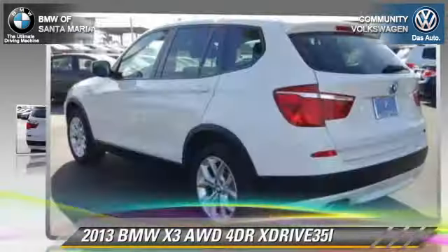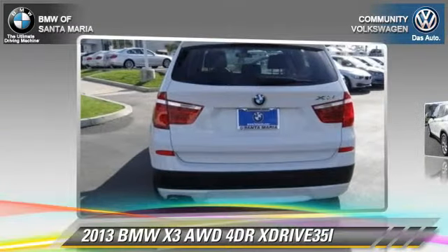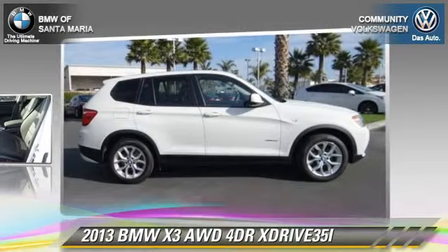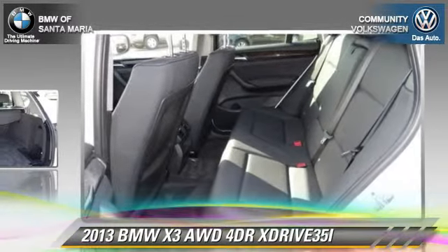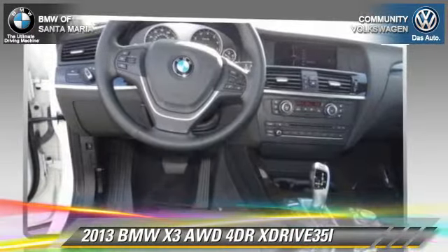With an automatic transmission, this vehicle, with fewer than 20,000 miles on the odometer, is well equipped. This BMW features rain-sensing wipers, tilt wheel, and all-wheel drive. Safety features include traction control, four-wheel ABS, and stability control.